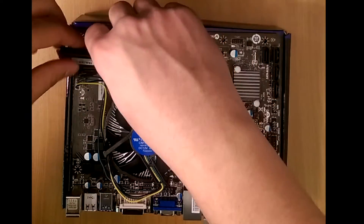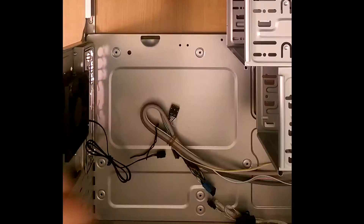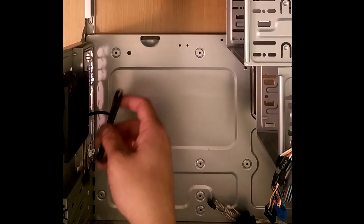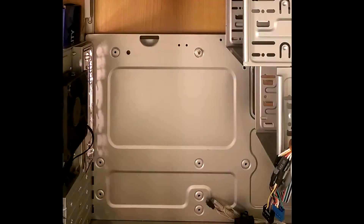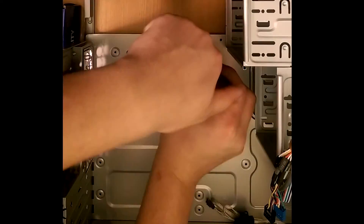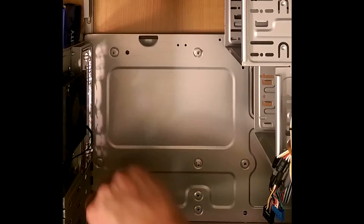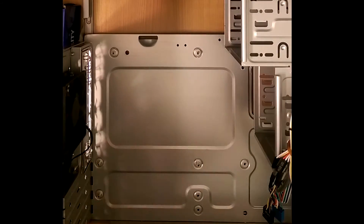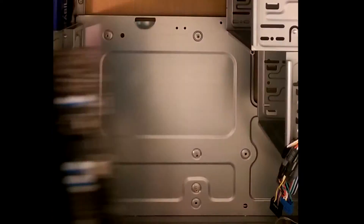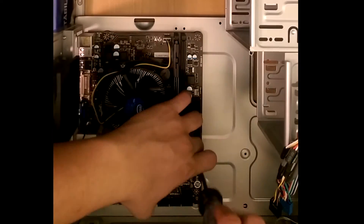Next we can slot in the ADATA XPG RAM. Now that the motherboard is all set, let's go ahead and open up the case. Remove the side panels and clear the cables out of the way so we can insert the motherboard mounting screws, then place the motherboard on top of the mounting locations and screw it onto the case.